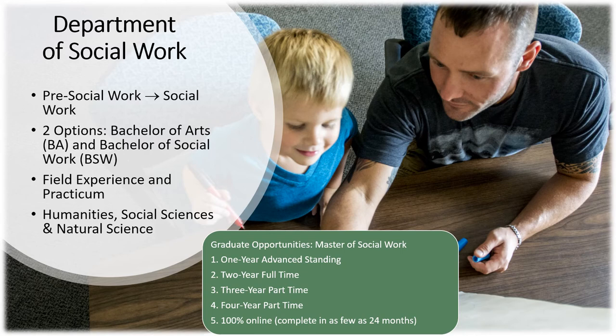Social workers can also be employed in agencies that advocate for clients and develop and implement social policy. We have a Master of Social Work program with both on-campus and 100% online options. Our MSW has a rural focus and prepares social workers for clinical areas. Both undergraduate and graduate programs provide extensive field experience, enabling students to put into practice what they learn in the classroom.